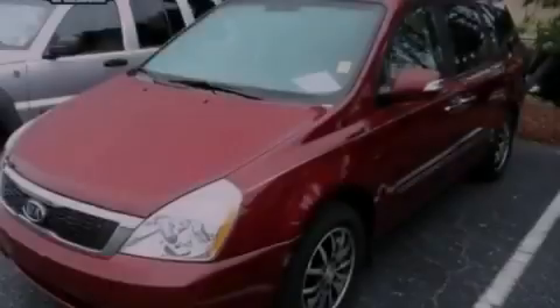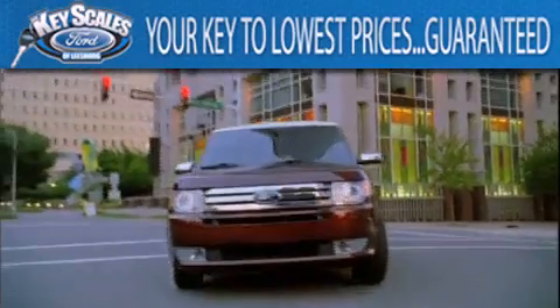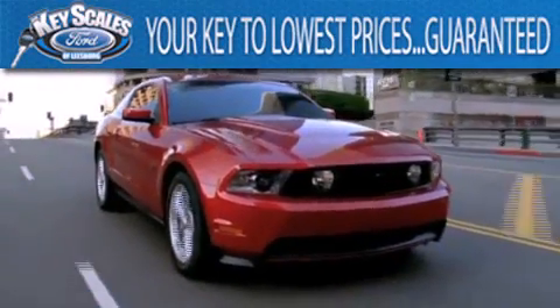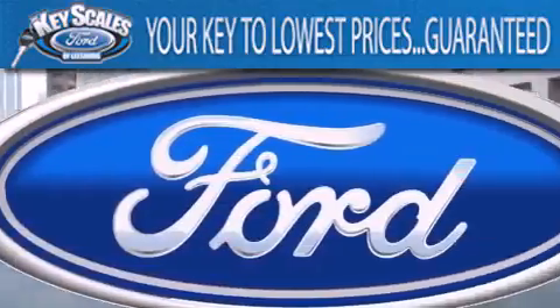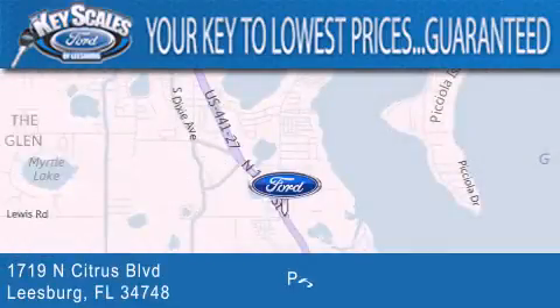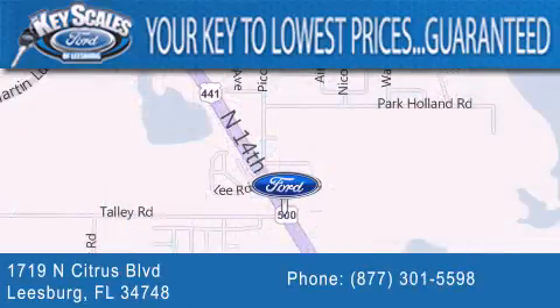Call or visit us right now and arrange your test drive today. Keyscales Ford is family-owned and has been serving Central Florida for 45 years in the same location. We are located at 1719 North Citrus Boulevard in Leesburg. That's what the key to your best deal is at Keyscales Ford.